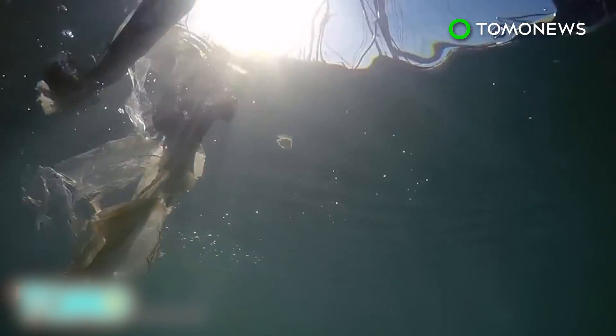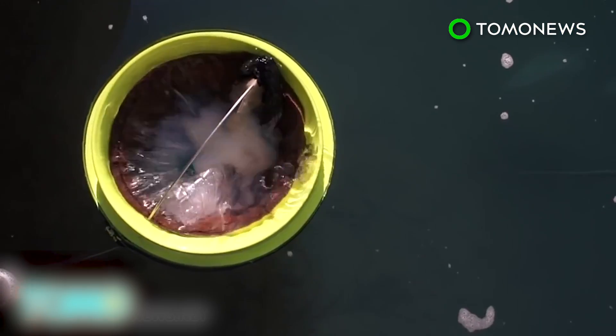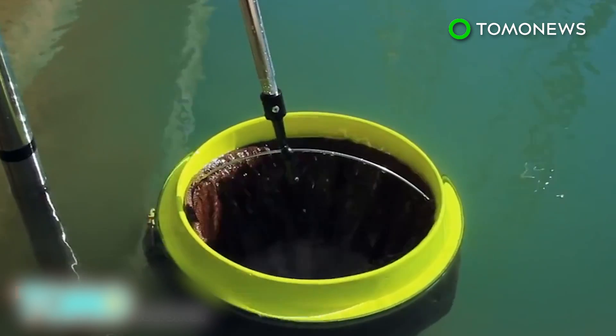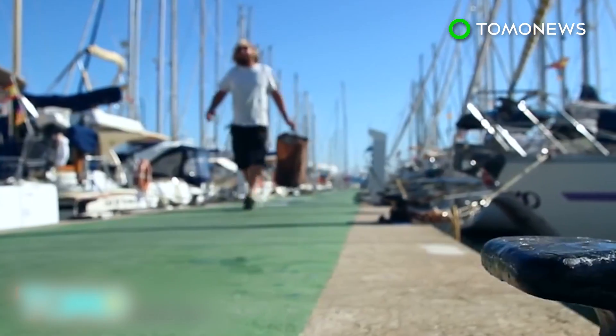Turton and Kuglinski are trying to raise enough capital to turn the Sea Bin prototype into a reality. According to Australia's ABC News, crowdfunding has helped the two men raise $50,000 for commercial production, and a video of the Sea Bin in action has attracted more than 10 million hits online.